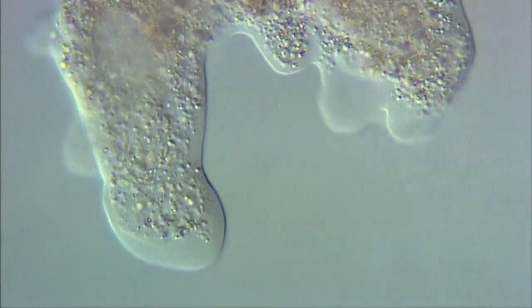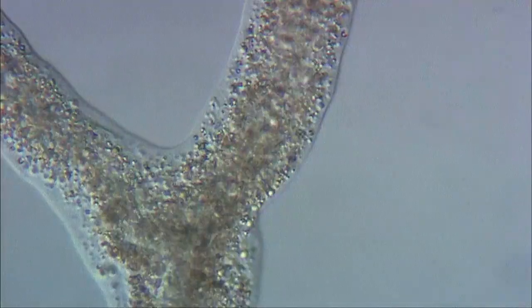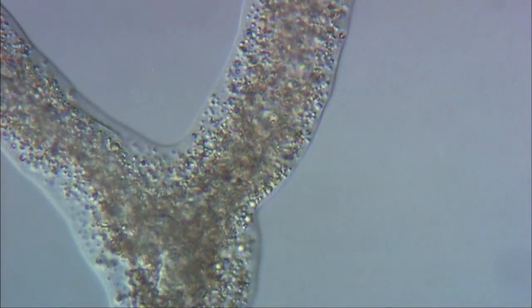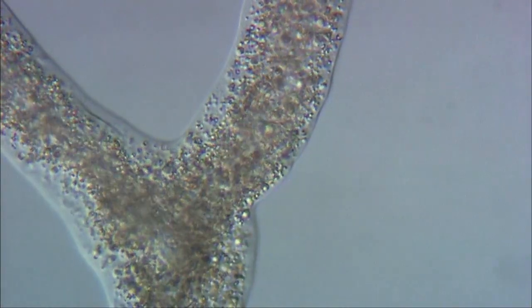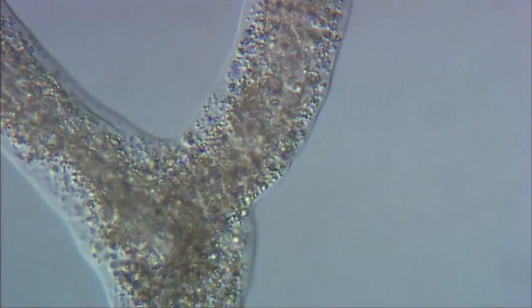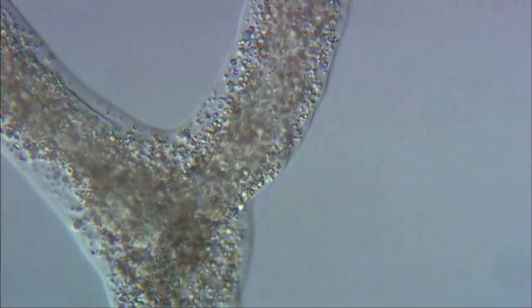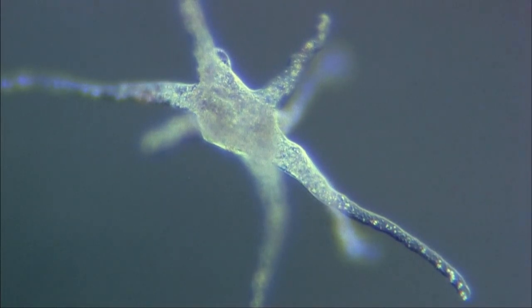Amoeboid movement is always associated with a substrate and involves cytoplasmic streaming. A tube of endoplasm is squeezed forward along a pseudopodium lined with a gel of cytoplasm. Each species has its own characteristic movement pattern. Normally an amoeba requires a surface to crawl on, but when it's suspended in mid-water by currents, it develops a characteristic stellate shape.